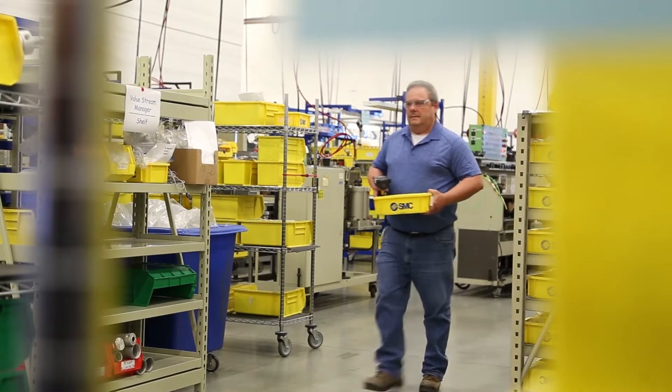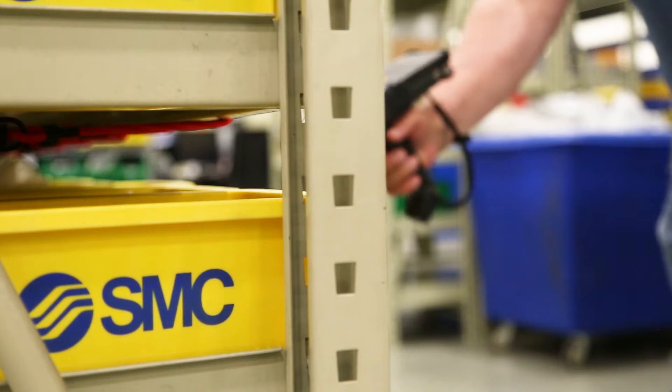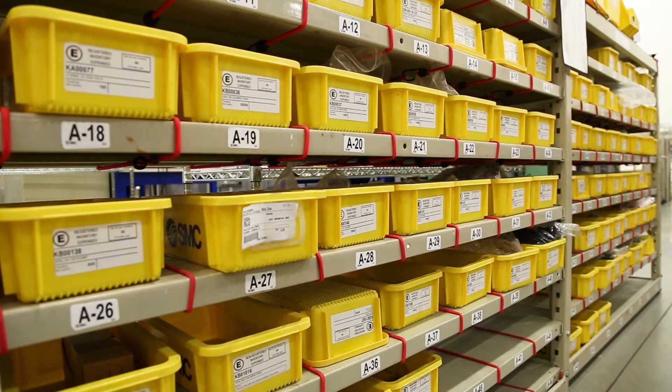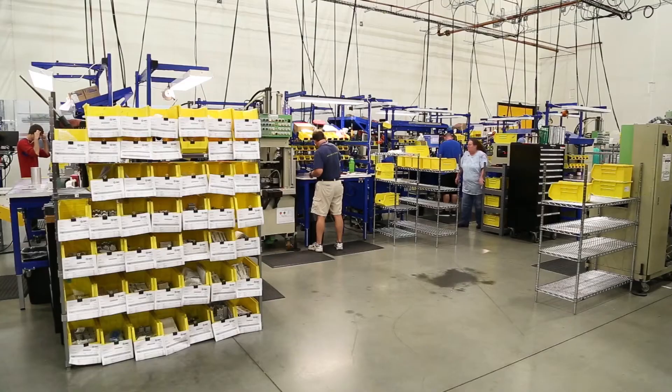Inside the consolidation area, the consolidation operator scans each individual component that comes from different picking areas around the facility into a consolidation tub. The parts arrive one by one because they're picked from different parts of the facility. They then pick the paperwork and deliver it to the assembly line for assembly.